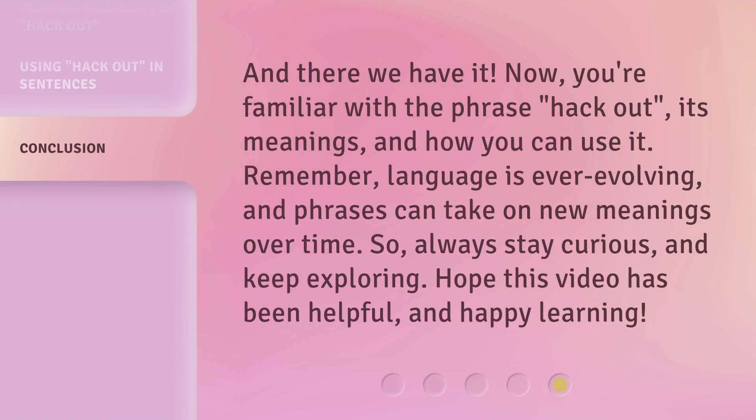And there we have it. Now you're familiar with the phrase hack out, its meanings, and how you can use it. Remember, language is ever-evolving, and phrases can take on new meanings over time. So always stay curious and keep exploring. Hope this video has been helpful, and happy learning.